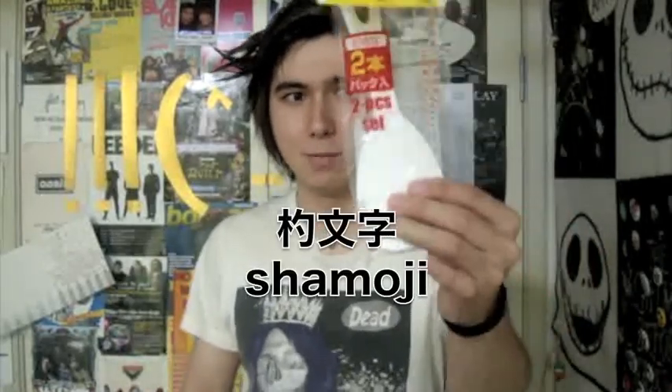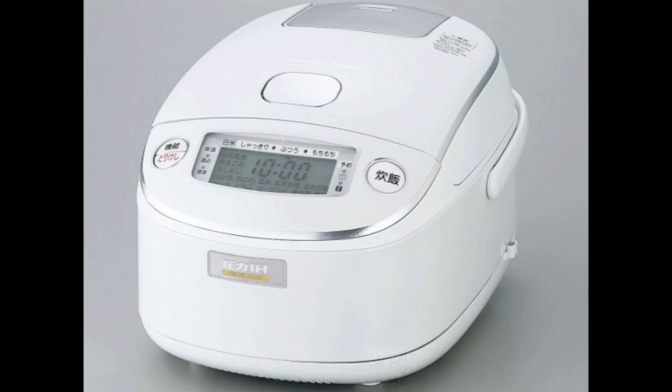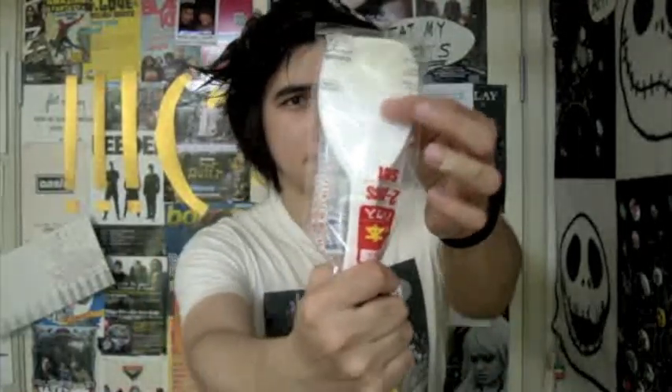Number two! I bought... this! A rice paddle! Or in Japanese it's called a shamoji. You use it to scoop rice. Every Japanese home has a rice cooker that looks like this — it's called a suihanki. And we scoop rice with a shamoji. The cool thing about this is these little dots here — they prevent the rice from sticking to the rice paddle. So yeah, that would be really cool... if I had a rice cooker.